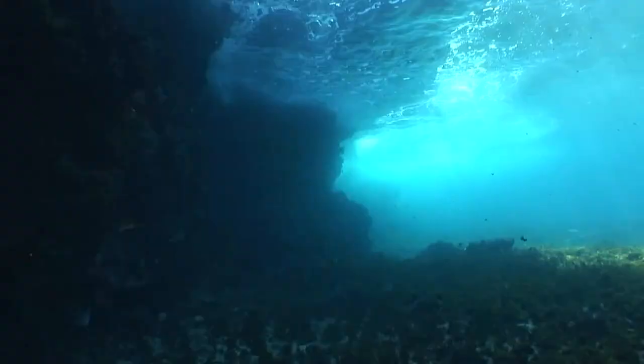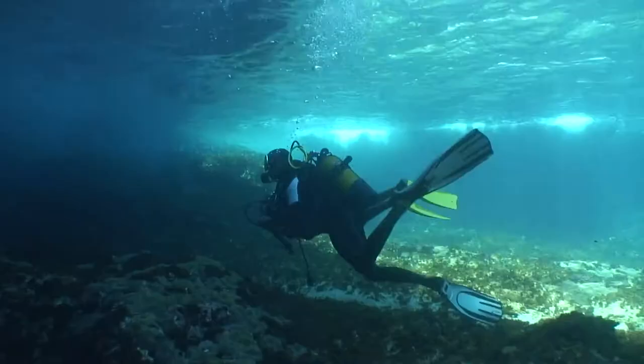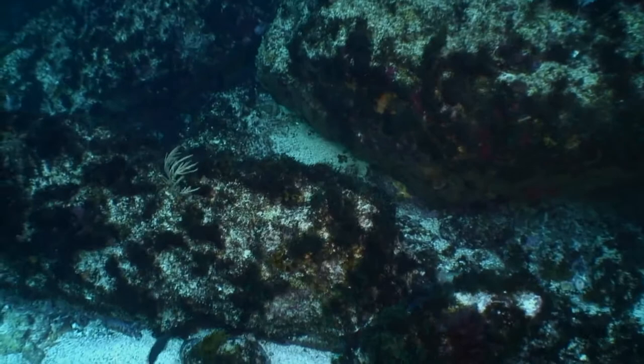Ici, la mer est souvent agitée. Un violent courant entraîne rapidement nos deux explorateurs le long de la falaise sous-marine. Le canon concrétionné est bien là. Baloté par la houle, Enzo n'en croit pas ses yeux.